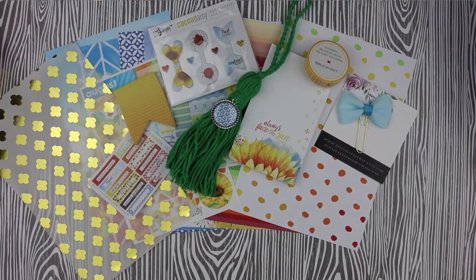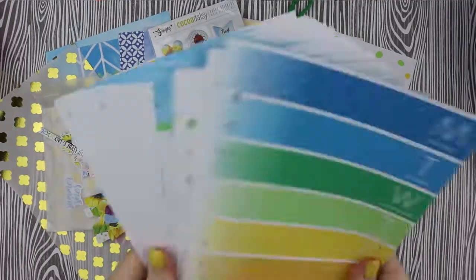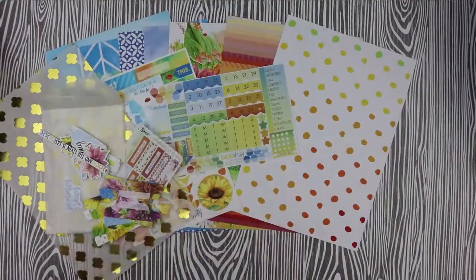We also got some washi and then we also got this beautiful gold foiled vellum. To top it all off, we got our usual die cuts, we also got our tabs and of course our inserts which we will be looking at more closely later.